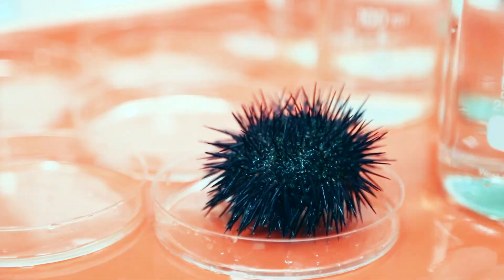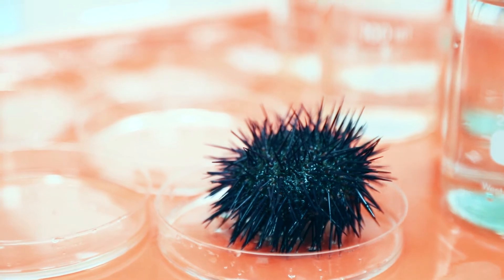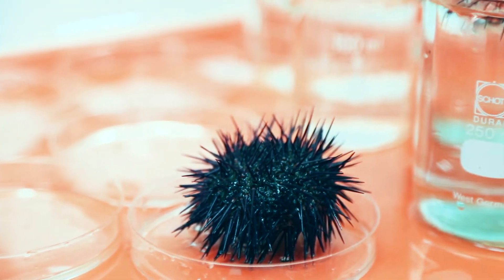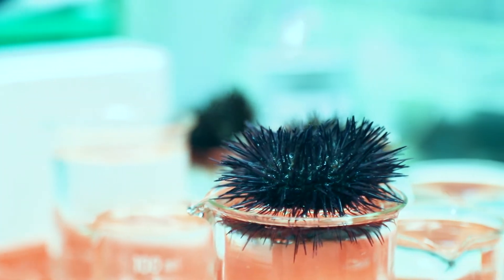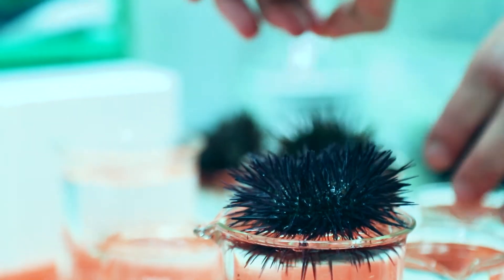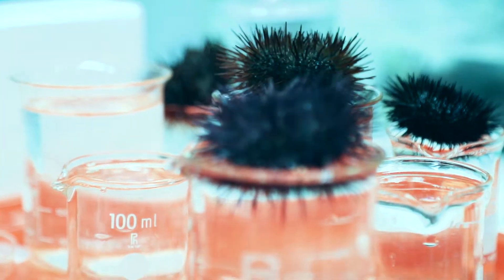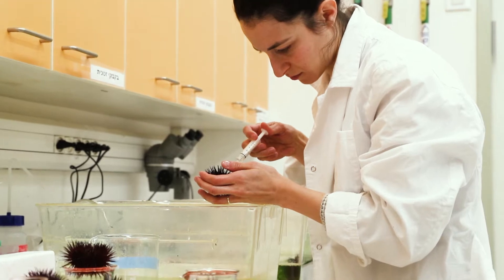Sea urchins have served for over a century as model organisms for studying early development. Like many other marine animals, these creatures reproduce by external fertilization. Both females and males release their gametes — eggs and sperm — into the sea. The motile sperm locate the eggs and fertilize them.